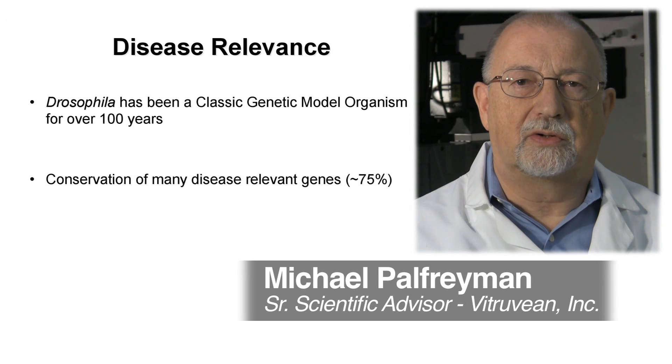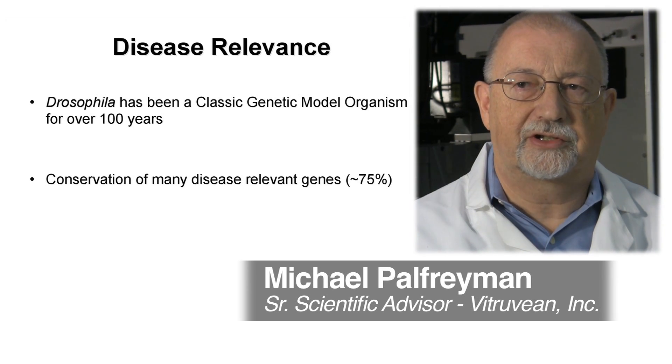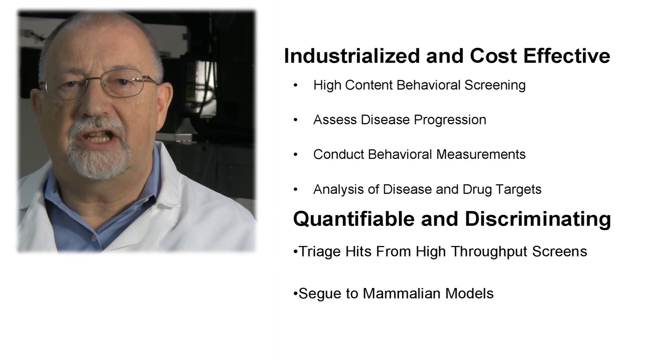Drosophila has been the workhorse of genetic studies for more than 100 years and shares approximately 75% of its genes with humans. We have industrialized the use of Drosophila as a model for high content screening, for the assessment of disease progression, for behavioral measurements, and for the understanding of drug and disease targets.